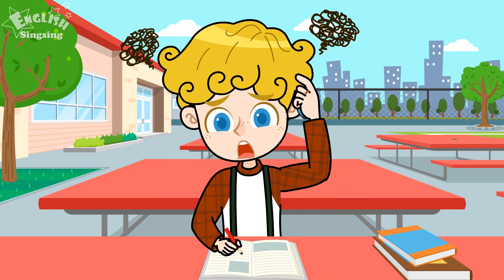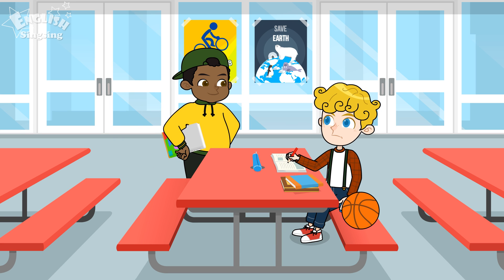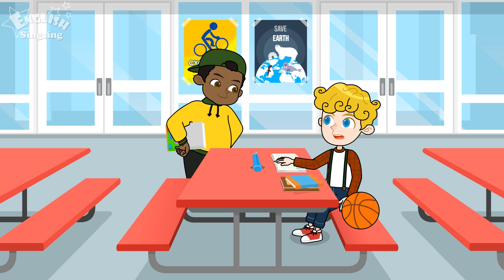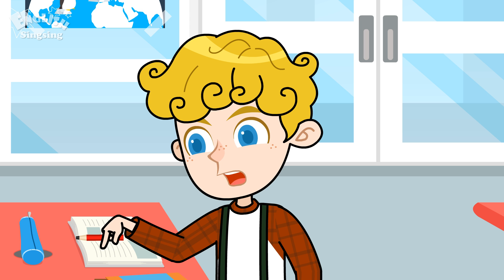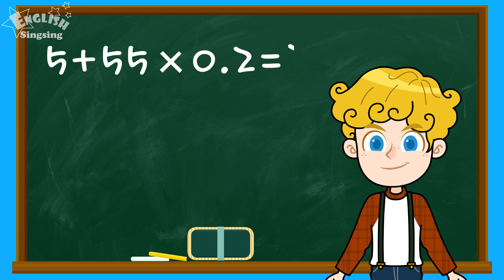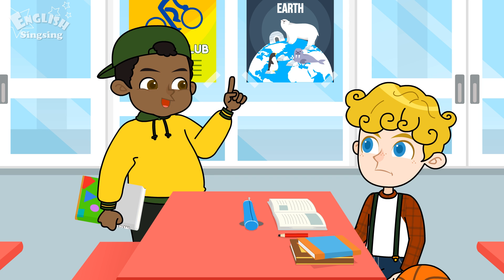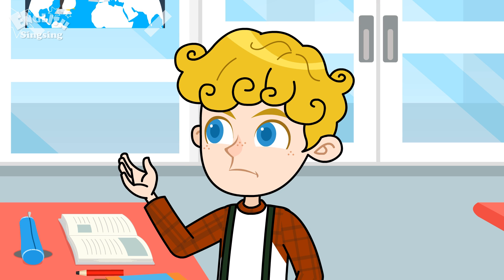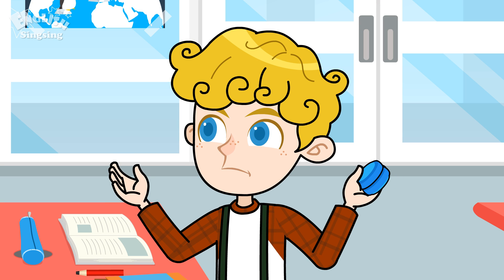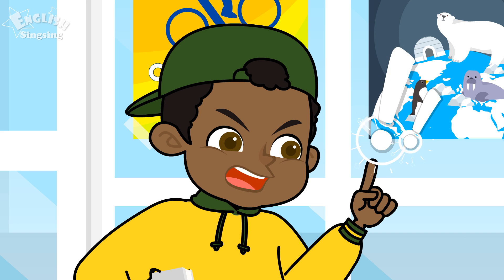I don't understand! John, what's wrong? I'm studying for a math exam and I keep getting the wrong answers! It is this problem! The answer is 12, right? See? I got the same answer but the answer sheet says it's 16! What? The answer sheet must be incorrect! We are correct!